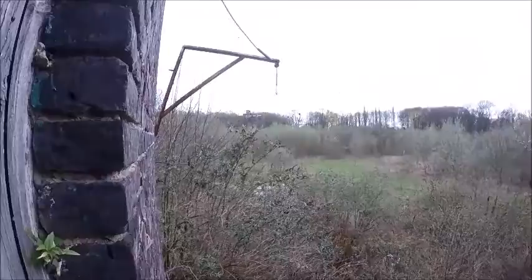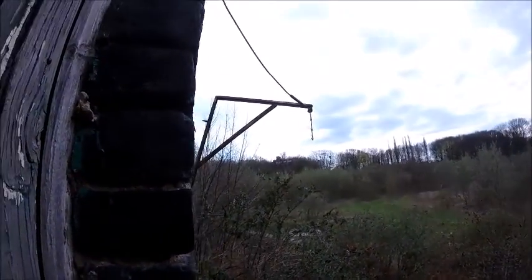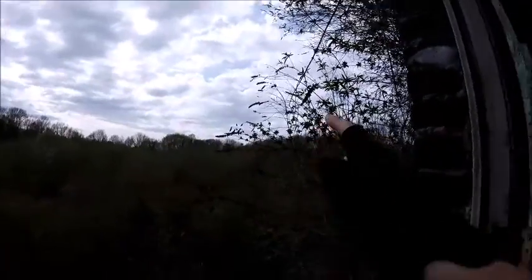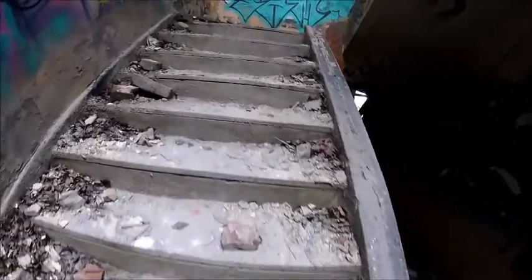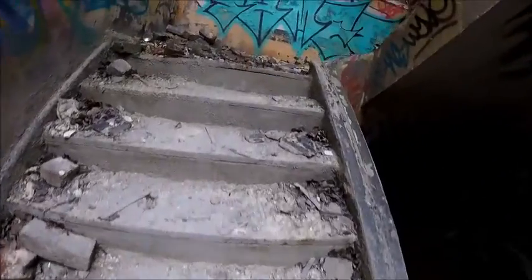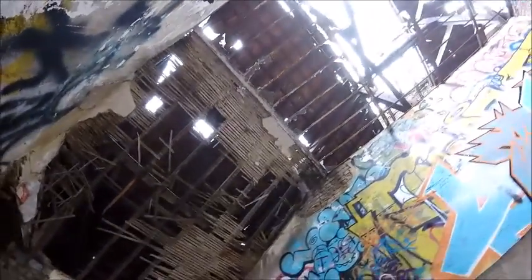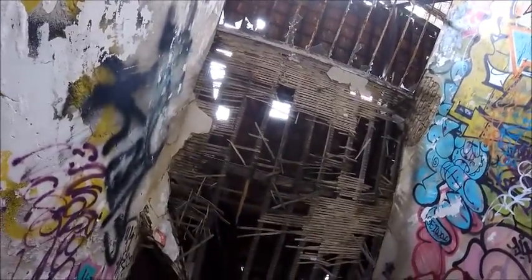You can see the other building over there. It's very, very big and there's another building over there too. This place is enormous. Let's go up another stair. Look at this roof — does that look safe? I don't think so.